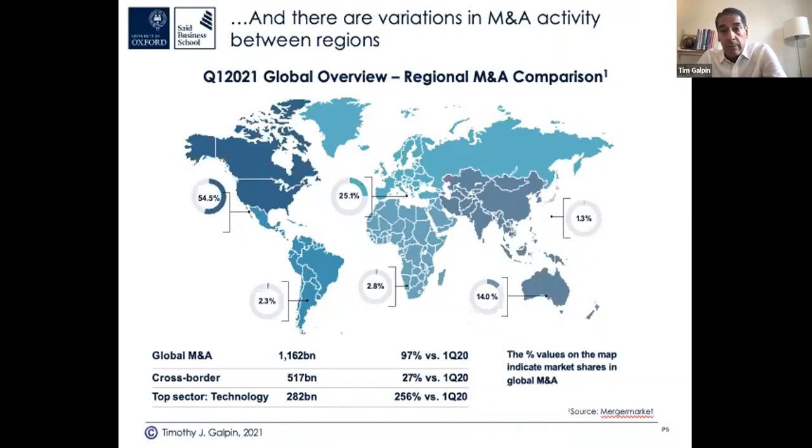These statistics are from Merger Market. You can pull data from various sources — DealLogic, PitchBook, IMAA — several databases with a lot of free data available. Deal volume is scattered around the globe, with about 55% in North America and about 25% in Europe. The biggest sector so far is technology.